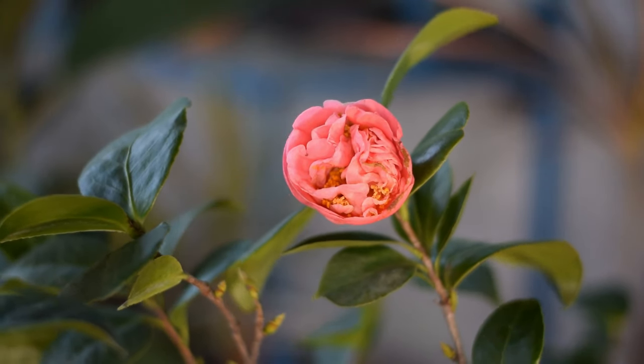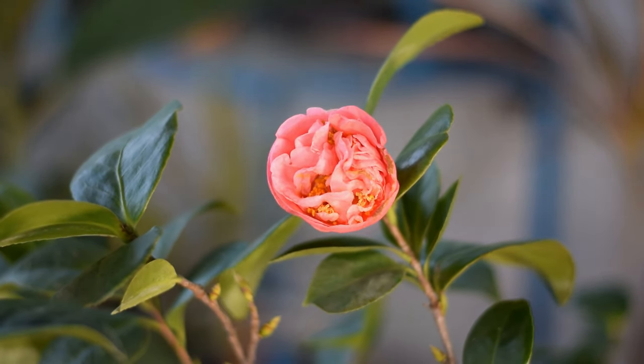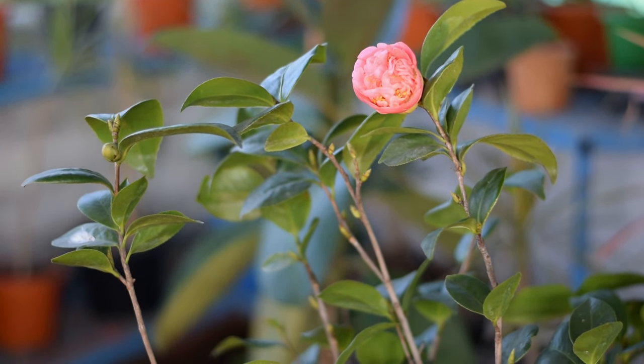Japanese Camellia. Also known as the Rose of Winter, it forms a rosette pattern of flowers in all shades of pink.